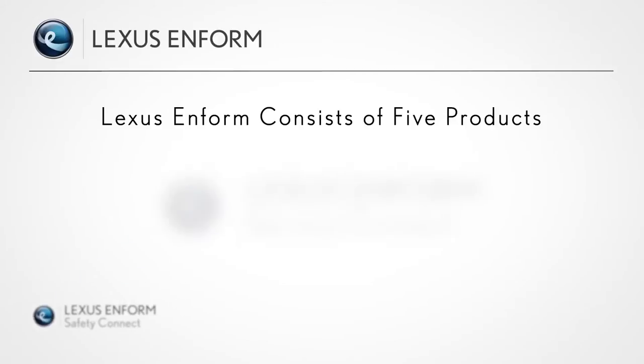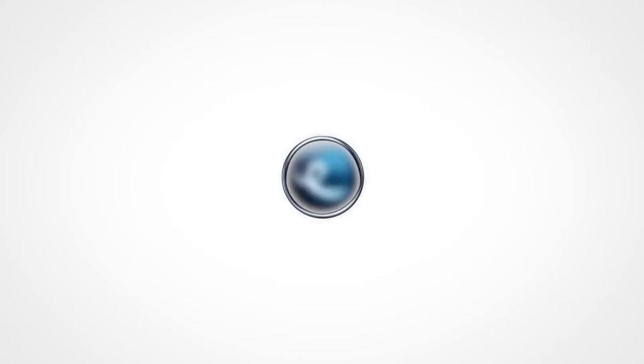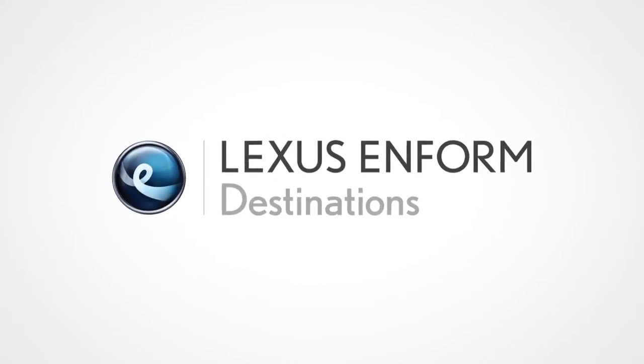Safety Connect, Service Connect, Remote, Destinations, and App Suite — each of which offers unique ways to enhance the driving experience. In this video, you'll hear further details specifically about Destinations.